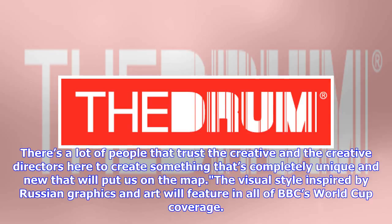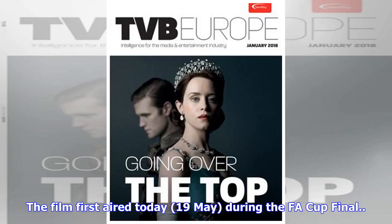The visual style, inspired by Russian graphics and art, will feature in all of BBC's World Cup coverage. The film first aired on the 19th of May during the FA Cup Final.